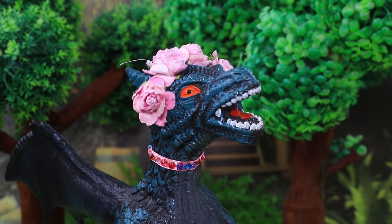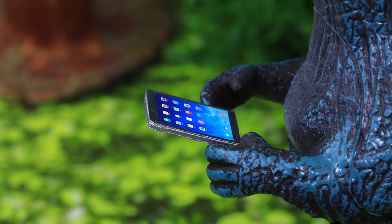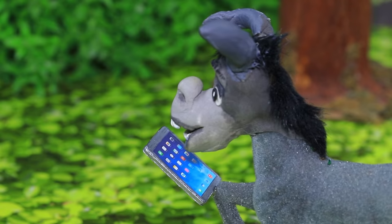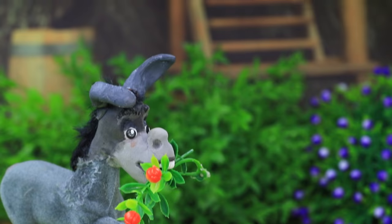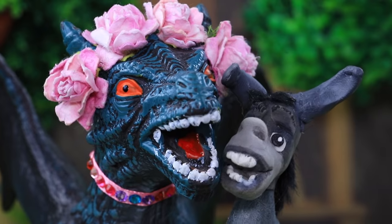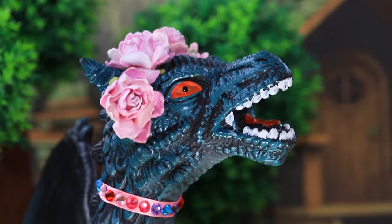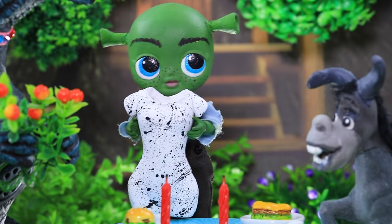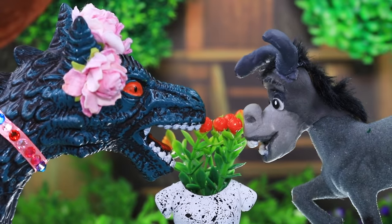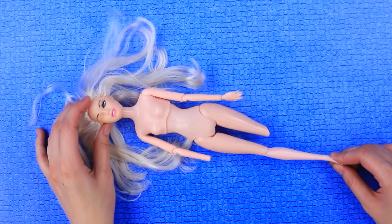Dragon and Donkey met on the internet. "He asked me on a date! I'll be carrying flowers — that's how you'll know it's me." When the couple met, they immediately hit it off. Now they're going into a restaurant. "Oh, where do I put my flowers?" The waiter immediately brought a gorgeous vase. What a wonderful aroma! The couple continued their conversation over a candlelit dinner.